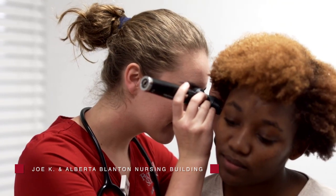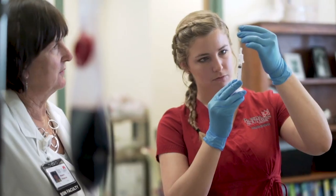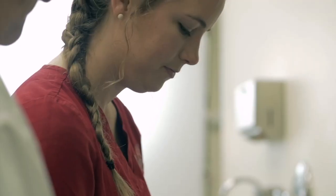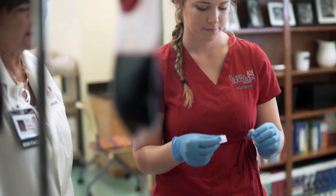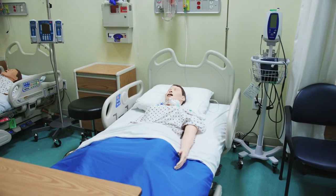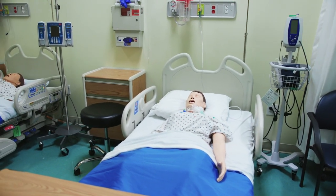Ranked among the top five in Florida and boasting an exceptional NCLEX pass rate, nursing students jump right in via our direct entry program. They practice complicated medical procedures on patient simulators that can hear, speak, and react just like real patients.